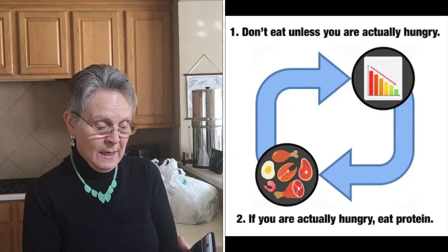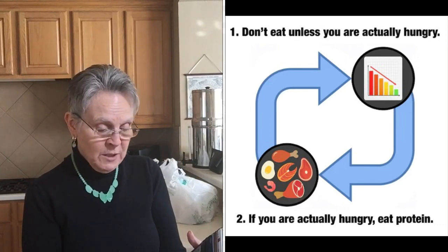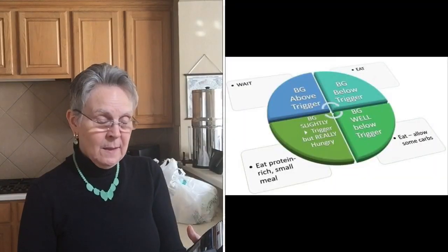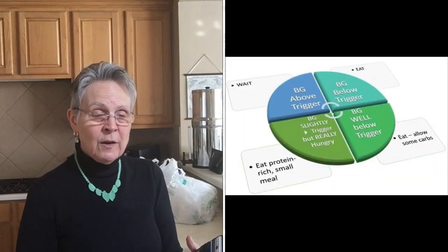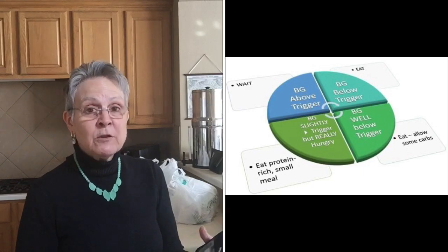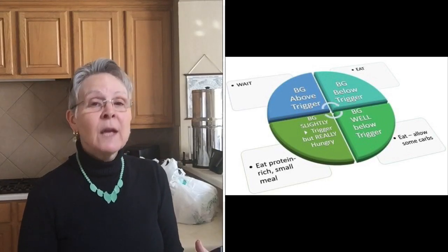Our personal hunger trigger glucose value — when we're ready to take in more fuel — is determined from that data. A key point from the hunger training article is: don't eat unless you're actually hungry; if you're actually hungry, prioritize protein. Prioritizing protein has been the other most helpful thing for me in both my Trim Healthy Mama life and my data-driven fasting practice.